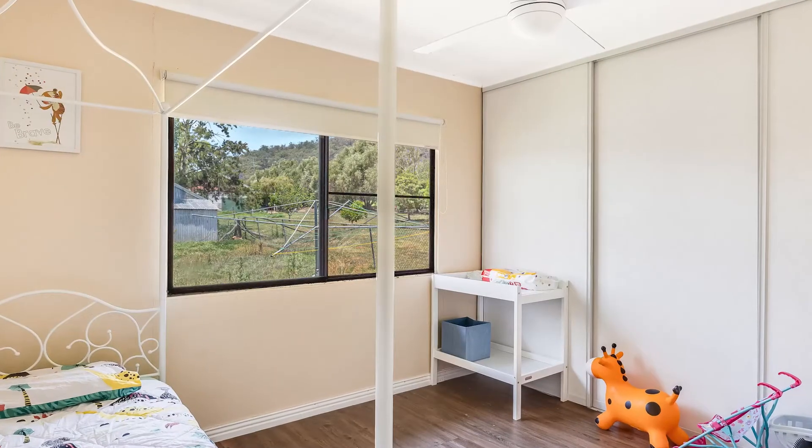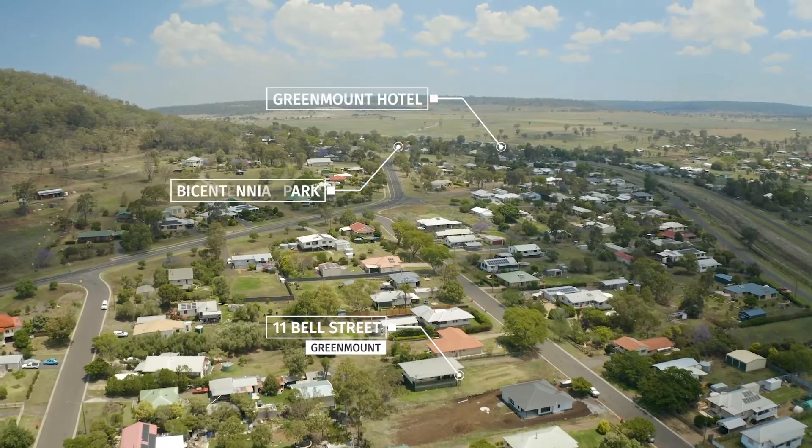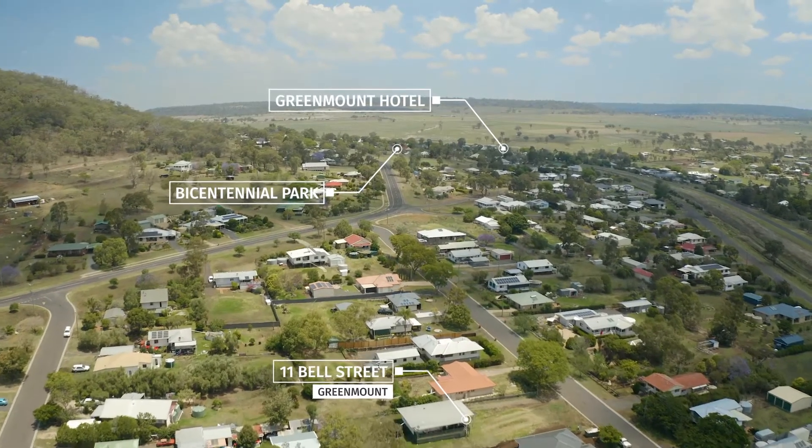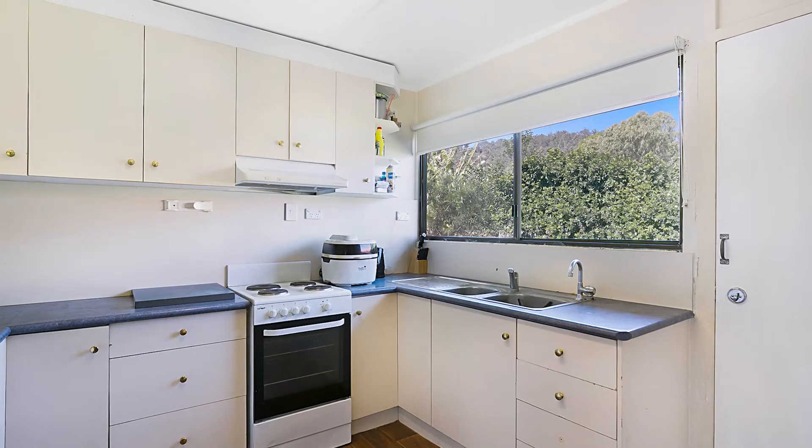It is situated just around the corner from the Greenmount Hotel, Greenmount Memorial Hall and the Bicentennial Park, and it's just 30 minutes to the Toowoomba CBD. Let's show you around.